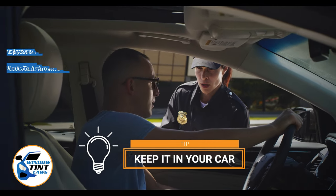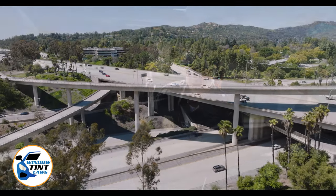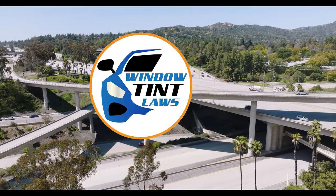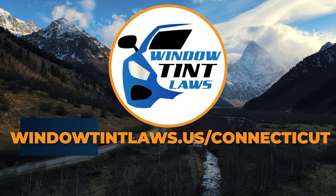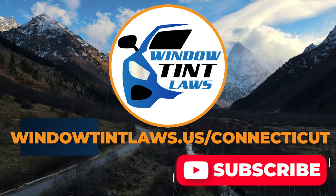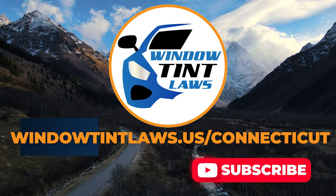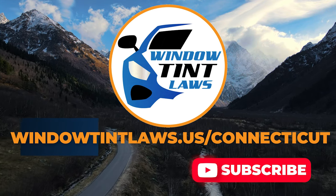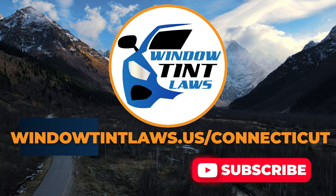This concludes our guide on obtaining a medical window tint exemption in Connecticut. This exemption plays a crucial role in maintaining your comfort and health while adhering to state regulations. For additional tips and guides on navigating Connecticut's legal landscape, subscribe to our channel and activate notifications. Thank you for watching. Visit our website for more information and feel free to contact us with any questions or topics you'd like us to explore. Until next time.